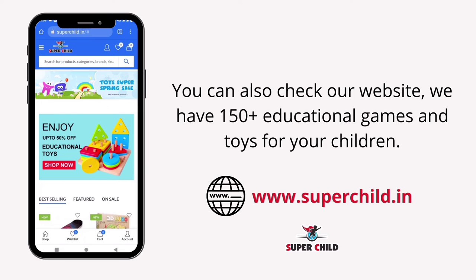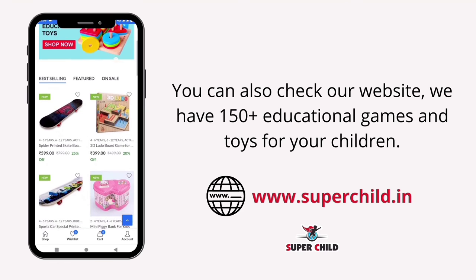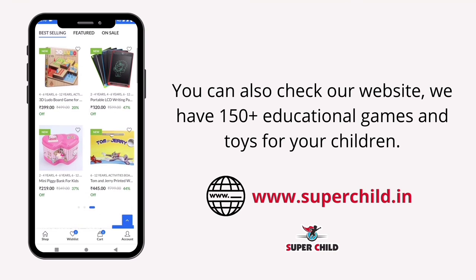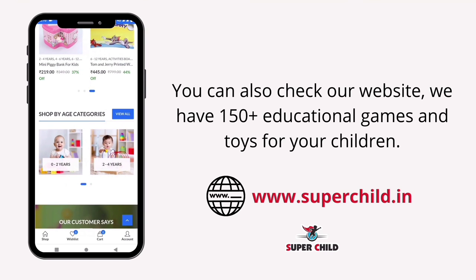For your children, we have more than 150 educational games and toys. If you want to learn more, just log in to www.superchild.in and also check out our website.